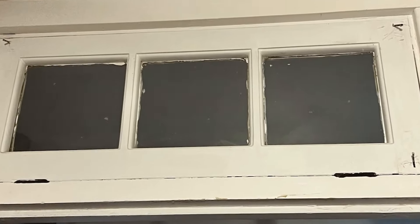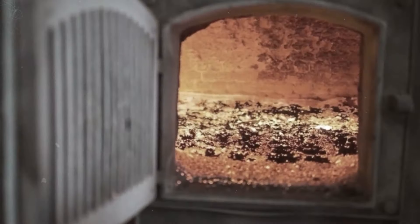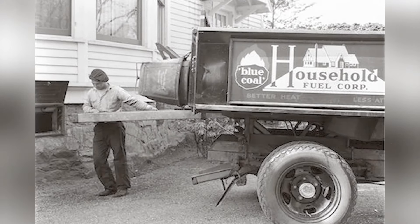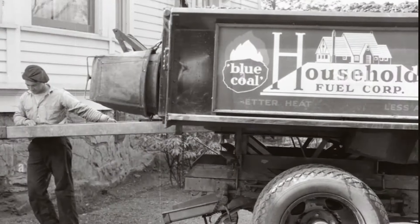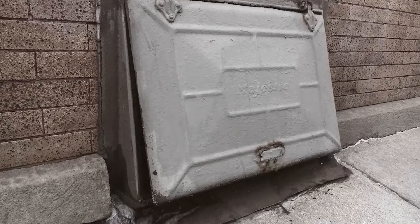We've talked about milk doors — now get ready for a little window, not for milk, but for coal. Up until around 1940, most families heated their homes by burning coal. The furnace was typically in the basement. Families who could afford it had coal delivered right to their doorstep. Coal delivery folks went door-to-door, and they'd pour the coal through small doors and chutes into the basement, where homeowners could toss it directly into the furnace. Nowadays, most of these chutes are sealed up, but in older homes you might still spot iron doors — just relics of the good old days.